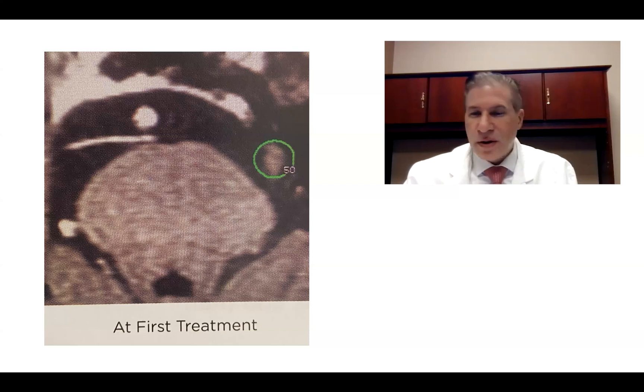We decided to do Gamma Knife for her. We could have also done percutaneous rhizotomy, so we did a Gamma Knife treatment.